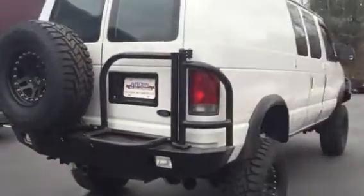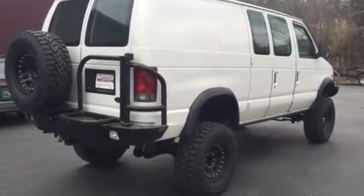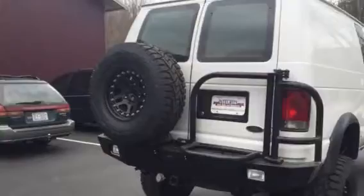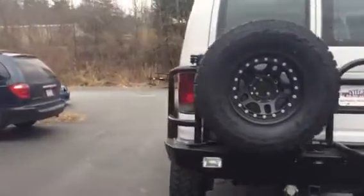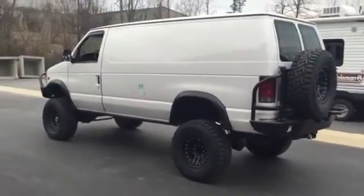Super nice van. Van is headed to Las Vegas. I'll take pics and post all the specs on the website in the next few days. Thanks for watching, as always — ujointoffroad.com.